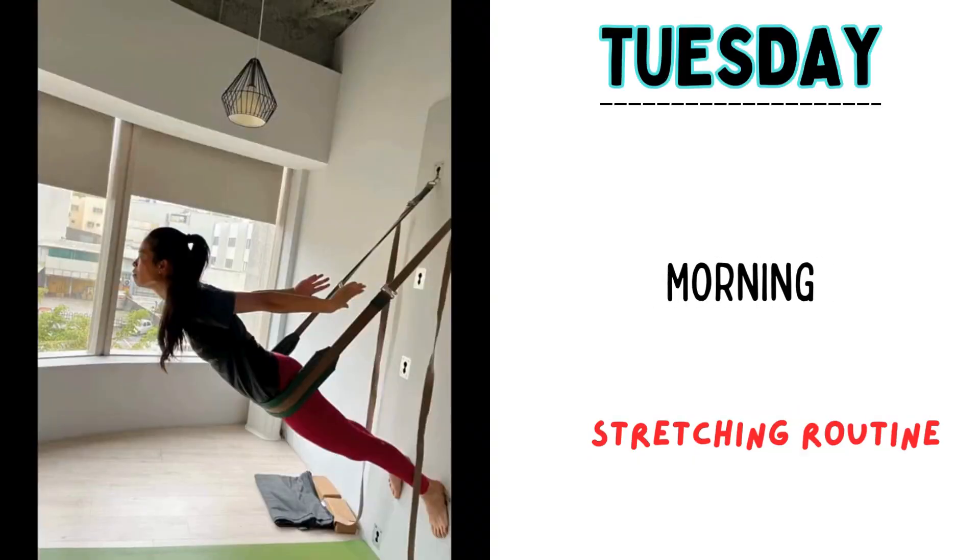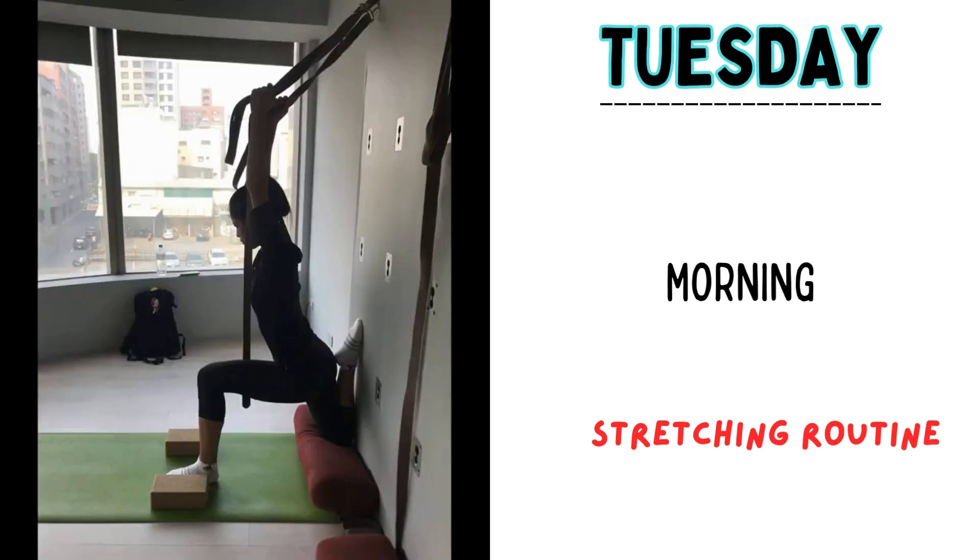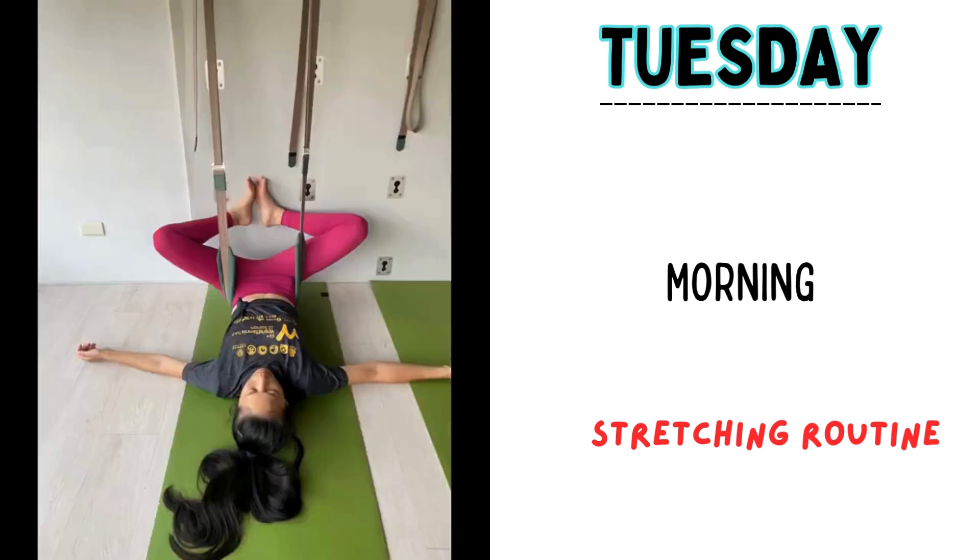Tuesday, the morning session. It begins with a dynamic stretching routine, which takes 20 minutes of her time. It's aimed to maintain fluidity in lateral movements on the tennis court.